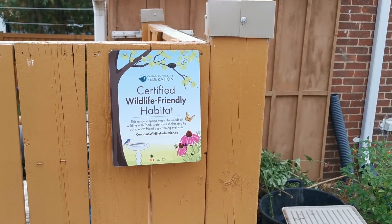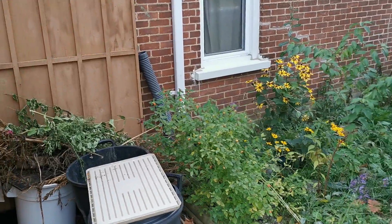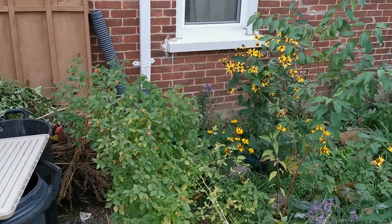Hello everyone, my name is Baz and this is a video of my native plant garden in Peterborough, Ontario, Canada for the North American Native Plant Society's video contest.